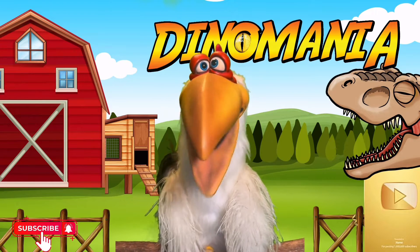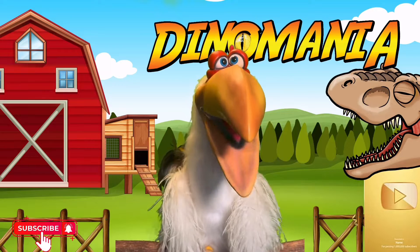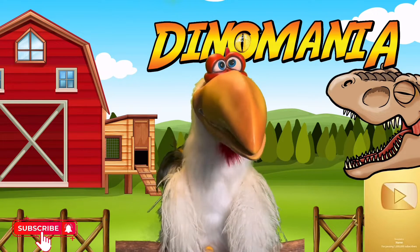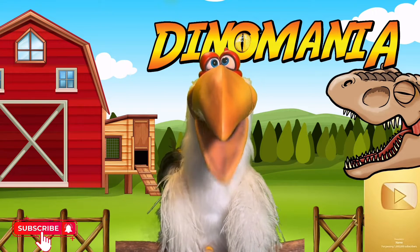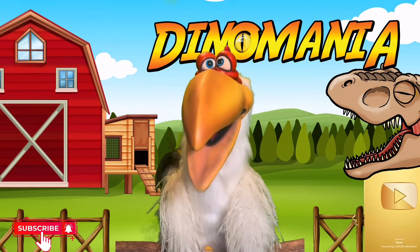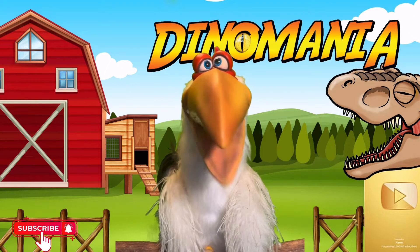I'm going to be teaching you guys dinosaurs all the way from the letter A to Z. We're going to do the dinosaurs from A to Z, and each episode is going to concentrate on one of those letters. Today's letter is the letter A, because A is the start of the alphabet. So let's get started with the letter A.